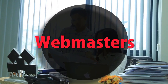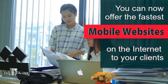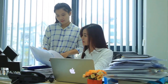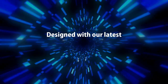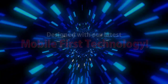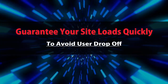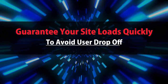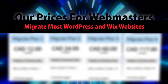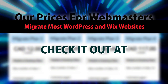Webmasters — you can now offer the fastest mobile websites on the internet to your clients, designed with our latest mobile-first technology. Guarantee your site loads quickly to avoid user drop-off. Check out our prices for webmasters — we migrate most WordPress and Wix websites — at mobilefirst.ca.